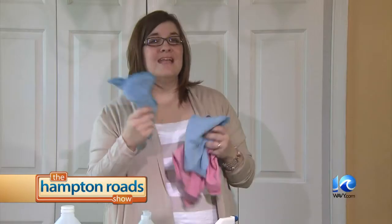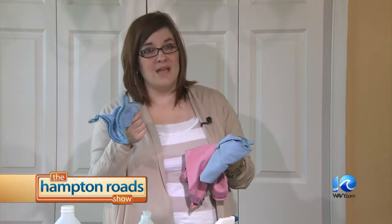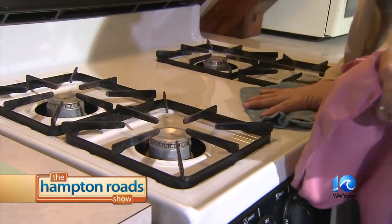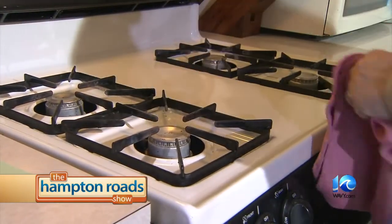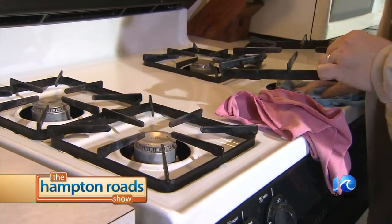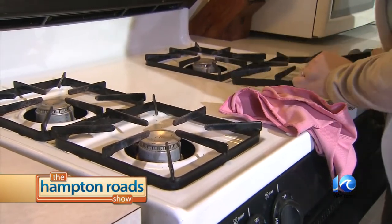Instead of paper towels, microfiber picks up seven times its weight in dust. You're not using chemicals to dust your furniture and you're not leaving all that residue behind. Same thing with windows, mirrors, and countertops — and you're getting a streak-free shine.